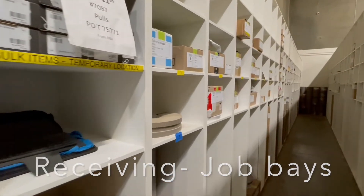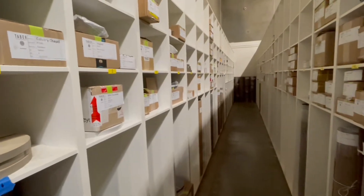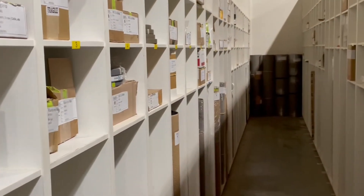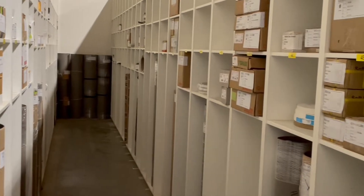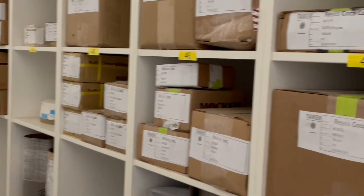Going down to receiving, you'll see that we've set up bays for our specific projects. We have 48 bays here, now numbered with the little yellow numbers. So we have up to 48 projects we could be staging parts for.